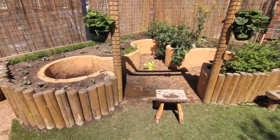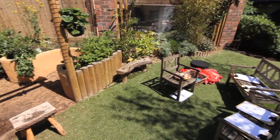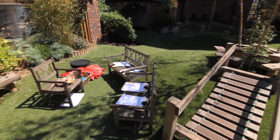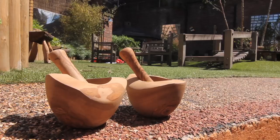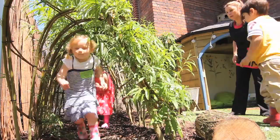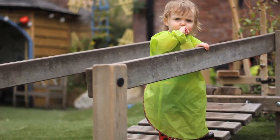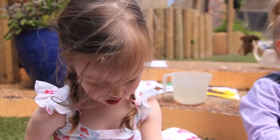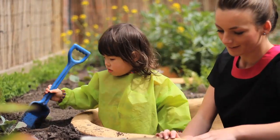The outdoor space was landscaped and designed by an award-winning children's play specialist. Here, all children's learning styles are catered for. There are opportunities to be physical and creative, and to develop mathematical concepts, to be still and communicate, and to develop an understanding of the wider world through interaction with the outdoor environment and other children.